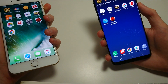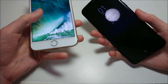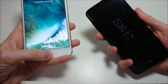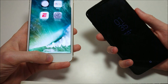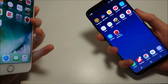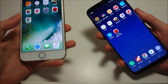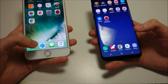Now let's test the fingerprint scanner speed. On the Galaxy it's located on the back — I don't like the placement. On the iPhone it's right on the home button. Testing the speed — it looks like the Galaxy is actually a little bit faster here. So the Galaxy is winning in terms of speed, but personally I still prefer the iPhone for fingerprint scanner placement.